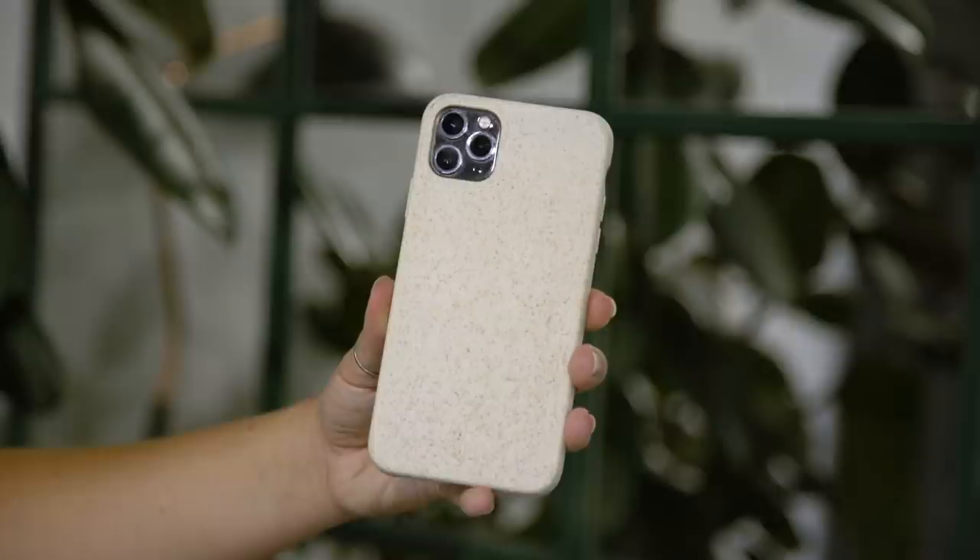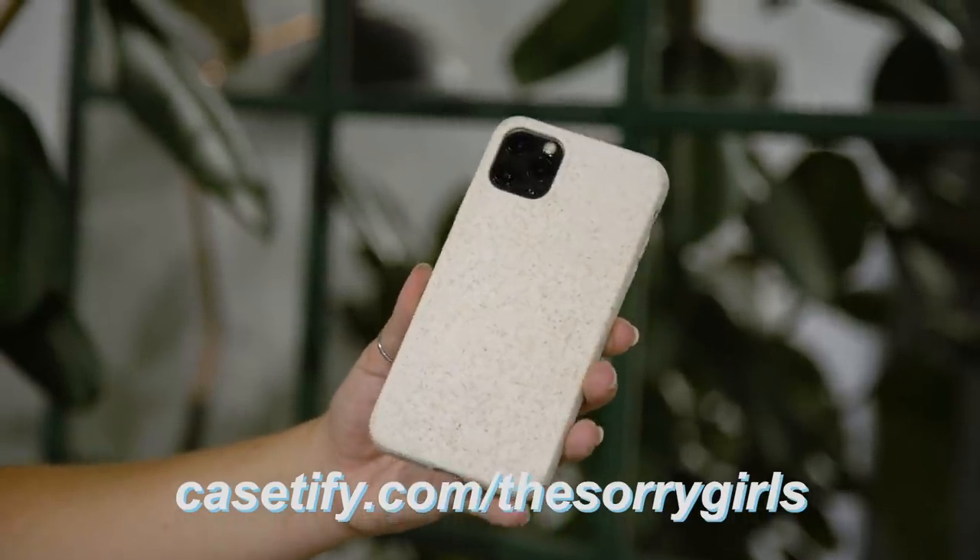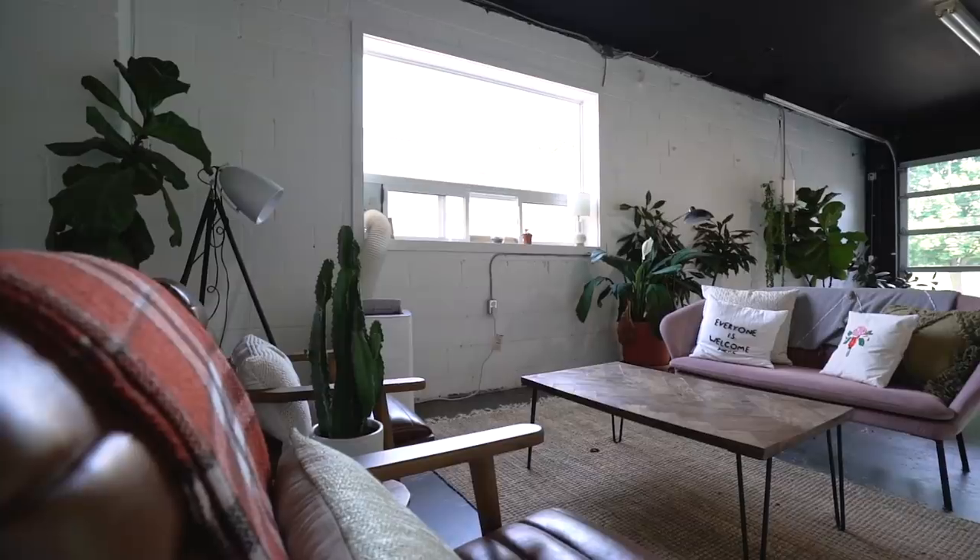Casetify now has 100% compostable phone cases. Not only is the packaging itself eco-friendly, but the cases are made from a bamboo-based material, which is strong, flexible, and leaves no toxins behind. I am obsessed with this color — it's like a beigey flax and it's so my vibe. If you want to get one of these phone cases, go to casetify.com/thestorygirls to get 20% off. Also, stay tuned to the end of the video to see what other fun product we got from Casetify, which is literally going to be the cherry on top of this whole boardroom.